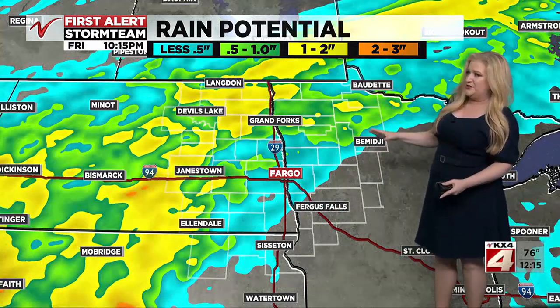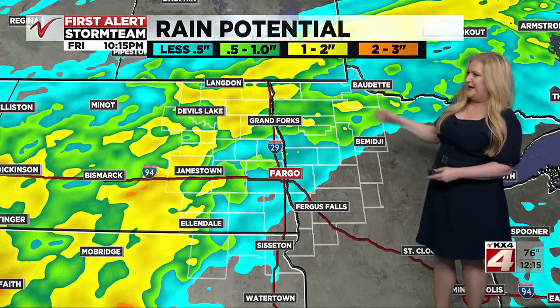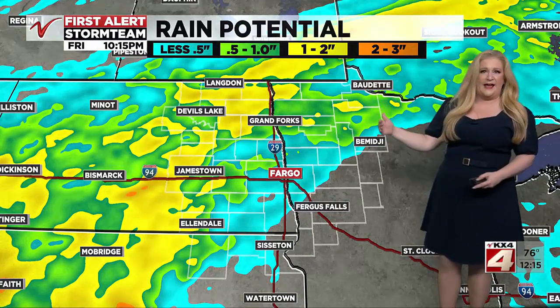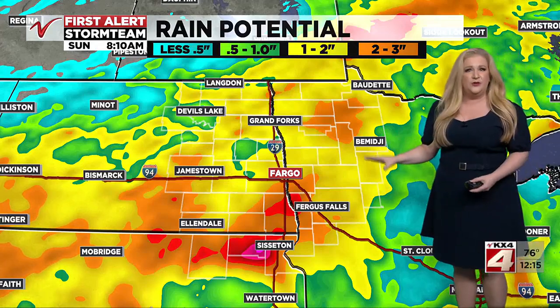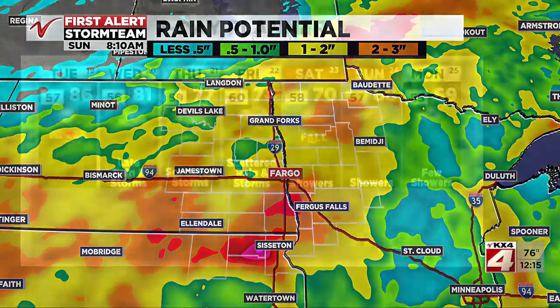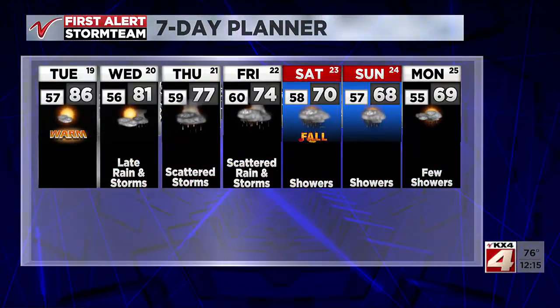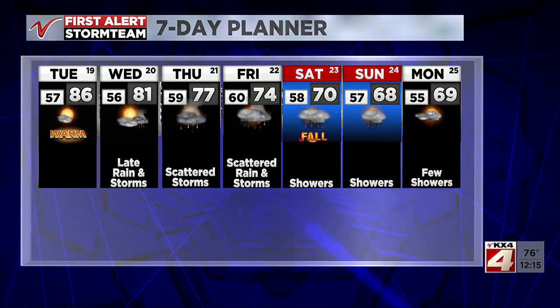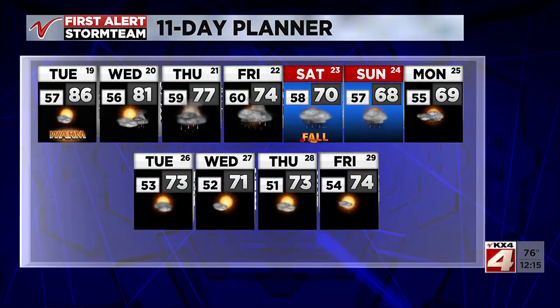This carries on into the day Thursday all the way through Friday. Around 10 o'clock Friday night, you can see there are going to be some areas that get a half inch to an inch of rain. And then cumulatively, heading into Saturday, another round could produce some heavier rainfall — we're talking one to three inches, maybe even more, in a couple of pockets. Saturday, by the way, is the fall equinox, and it's going to feel more like it with temperatures right around 70 degrees on Saturday and some 60s ahead in the forecast as well.